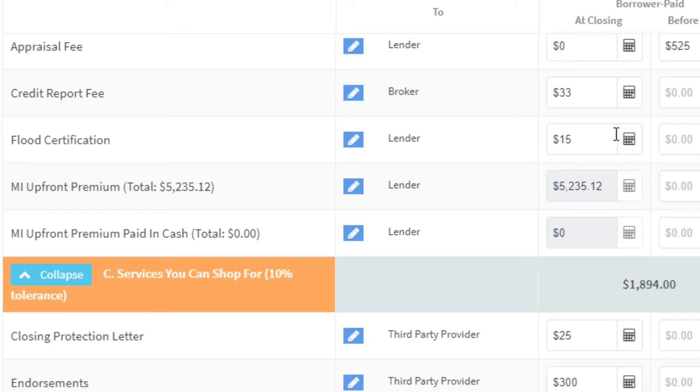Next is the credit report. I've seen this anywhere from $60 up to $150 at a lot of lenders. I charge the raw cost, which is $33. Flood certification runs $7 to $21 — I put $15 right in the middle. Yes, we do have floods here in Arizona.